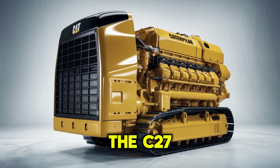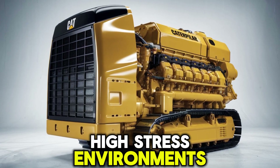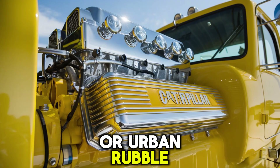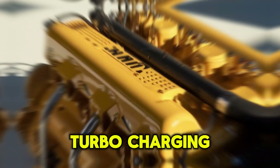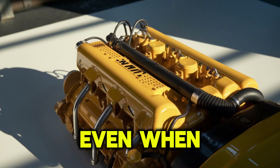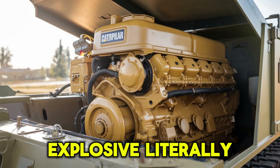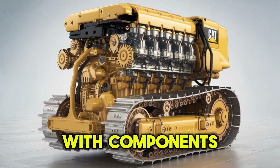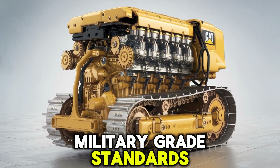The C-27 thrives in high-stress environments: desert heat, arctic cold, or urban rubble. Thanks to its advanced turbocharging system and dual cooling circuits, it maintains optimal performance even when things get explosive. Literally. And it's built for durability, with components forged to military-grade standards.